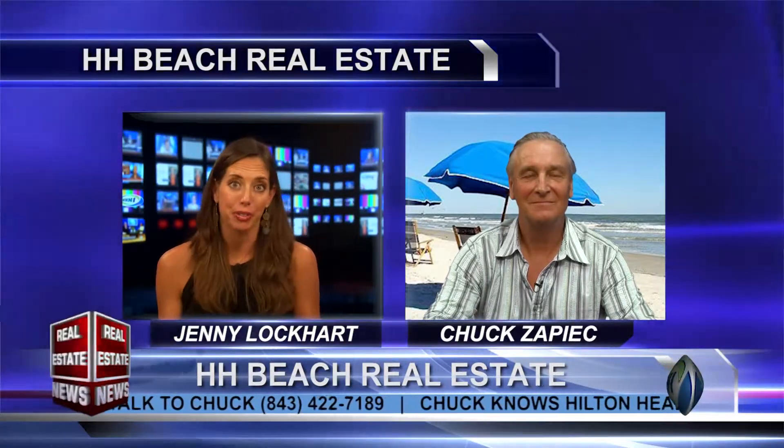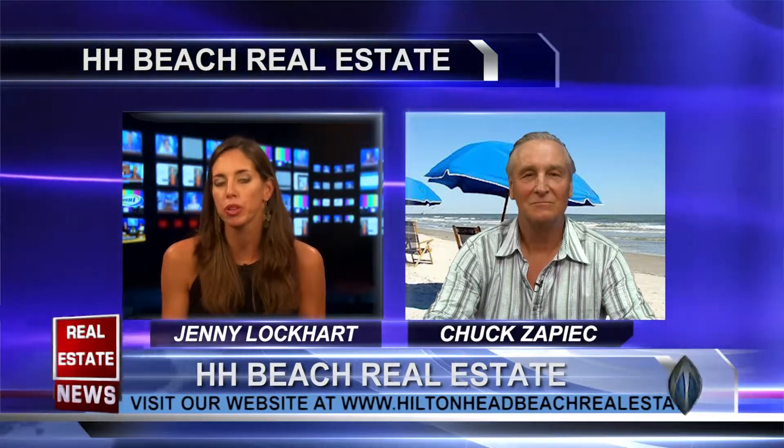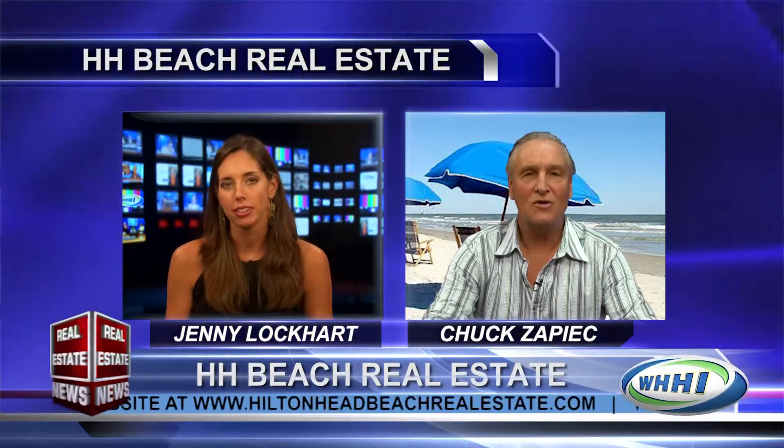Today's topic, which I love, is mistake-proof real estate, or mistake-free real estate. I know everyone's terrified of making a mistake, especially in a big move like real estate. So in your opinion, what's the safest move you can make for a real estate investment?